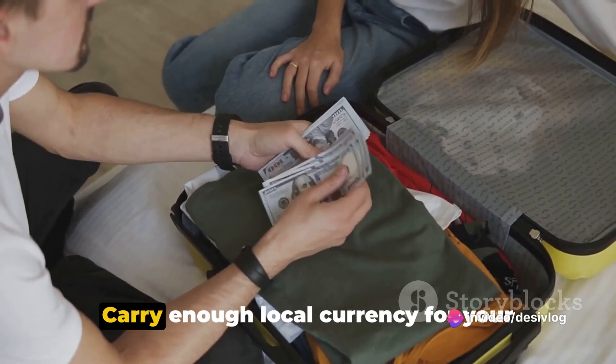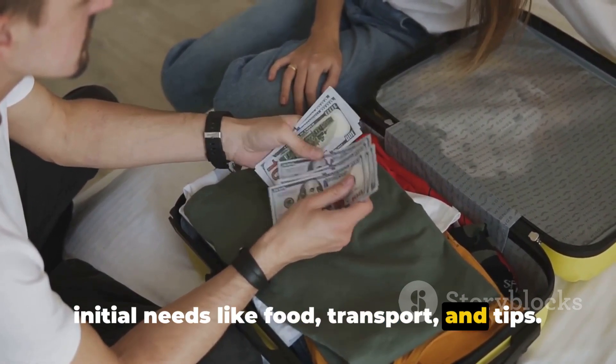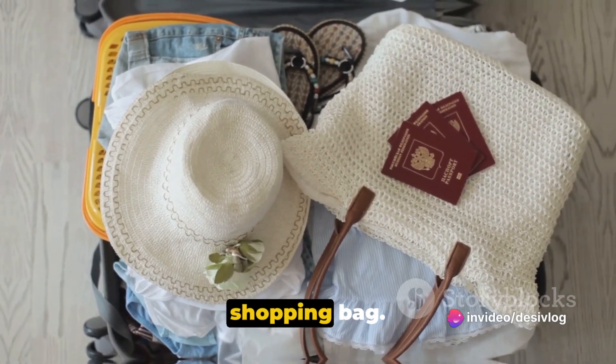8. Money. Carry enough local currency for your initial needs like food, transport, and tips. 9. Miscellaneous. This includes items like sunglasses, a water bottle, a hat, and a reusable shopping bag.